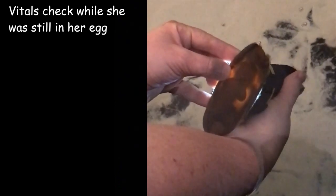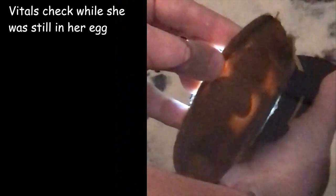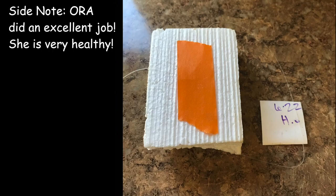This is my epaulette shark Zelda, that I rescued when she was just an egg. Long story short, she is captive bred and she was being raffled off for some reason to people who, most of them, did not have any experience keeping sharks, nor the proper amount of room to keep them long term. A friend won it and gave it to me.